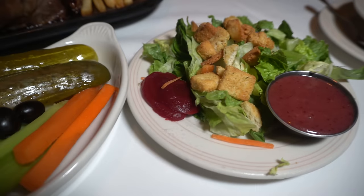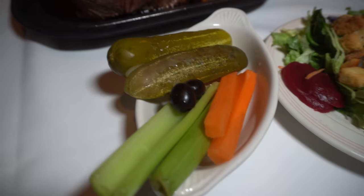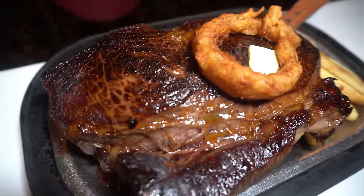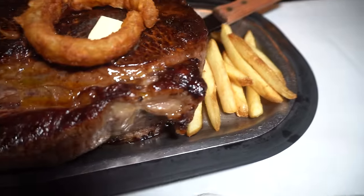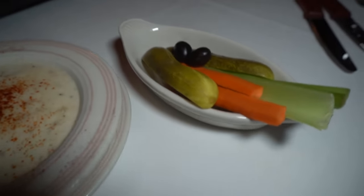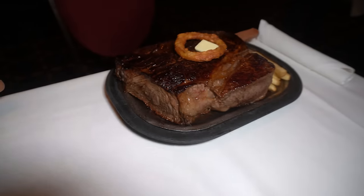You must eat two celery sticks, two carrot sticks, two olives, two slices of dill pickles, one regular-sized salad, all the lean meats and edible portions — so you don't actually have to eat any fat or gristle if you don't want to — ten french fries or one baked potato, one slice of french bread, and either a coffee, glass of milk, or cup of tea. All this must be done within 60 minutes after the steak is served. You may have the steak reheated, but that takes away from the 60 minutes.